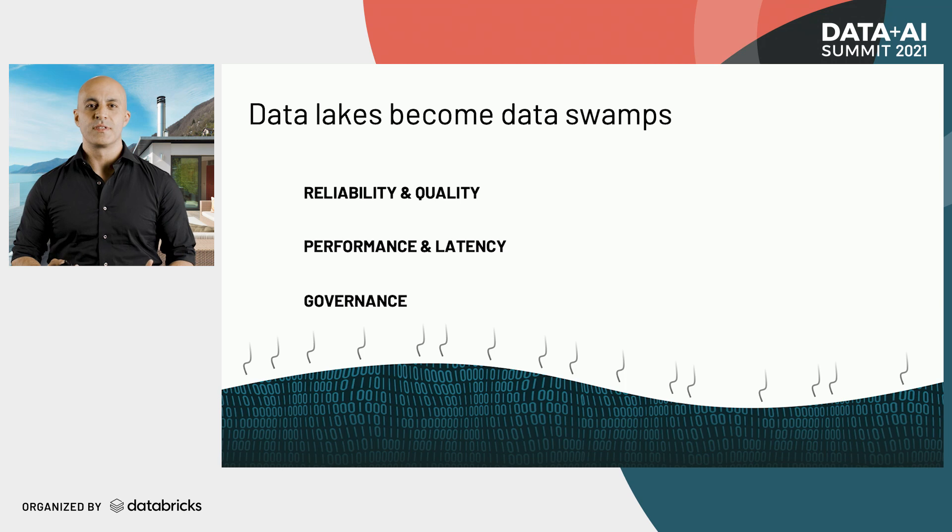Second, it's hard to get great performance. If you have millions of tiny files to read, lakes just aren't built to do that really quickly.